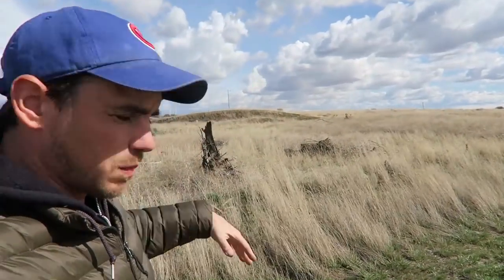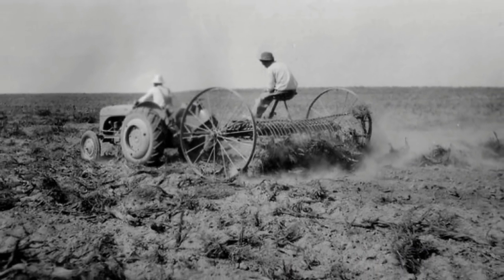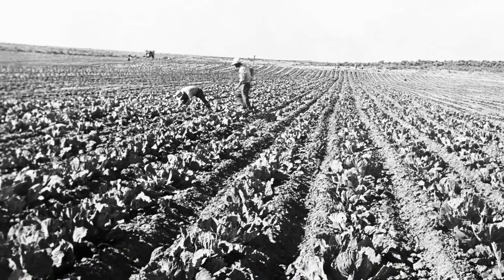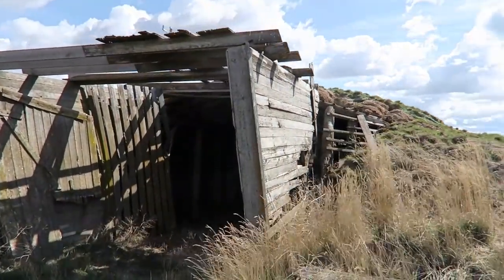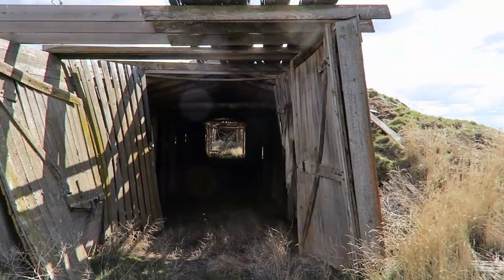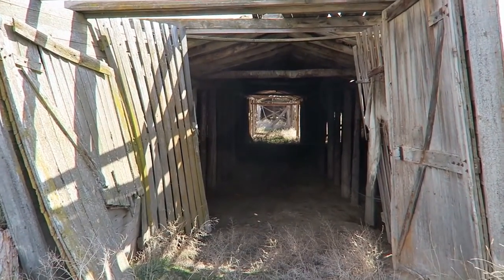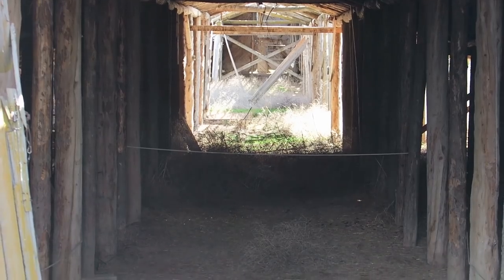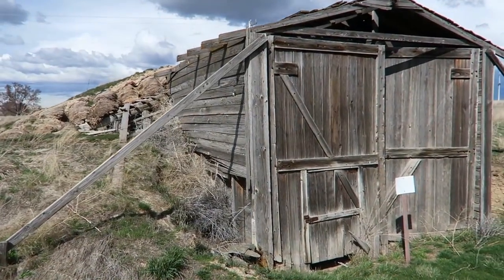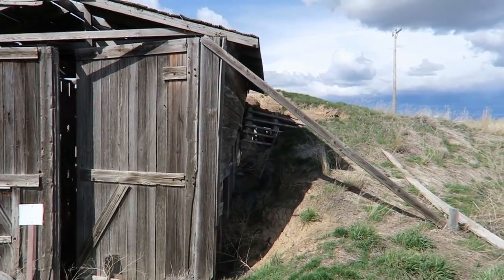This area behind me was once all farms — in fact, some of it still is. These Japanese Americans transformed these dusty, useless fields into productive farmlands. They were really dependent on themselves to make their own food. This huge root cellar up ahead is what stored all that food, so it was very vital for the winter and throughout the year. In 1943, internee farmers produced 979,000 pounds of potatoes, 79,000 pounds of carrots, and 101,000 pounds of cabbage — all cold storage crops stored here until needed.